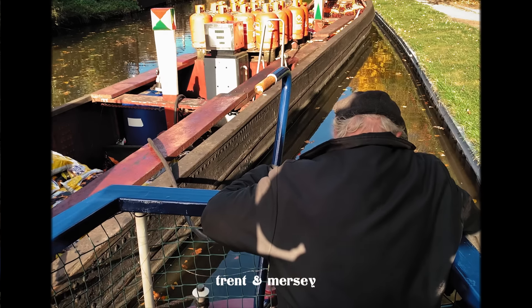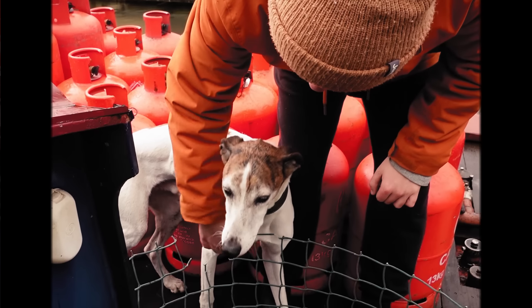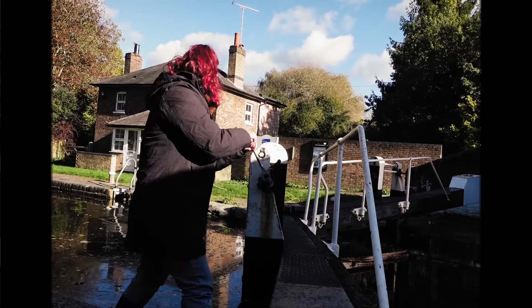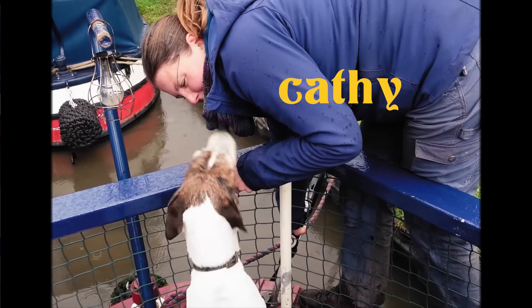Each section of canal has its own fuel boat and its crew are often well known and loved in the local community. We're currently cruising up the southern section of the Grand Union Canal, which is covered by a friendly boater Andrew, helped by his lovely family Kathy and Emily.